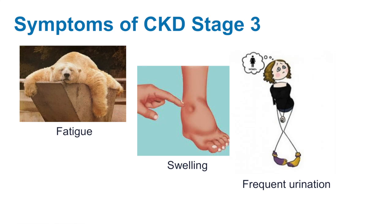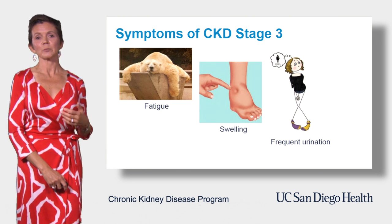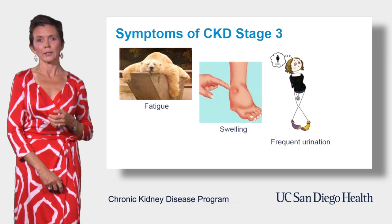Think about this — there is a very long list of causes for fatigue, and kidney disease is certainly not number one. Some patients who are in chronic kidney disease stage 3 can also experience swelling in the legs.